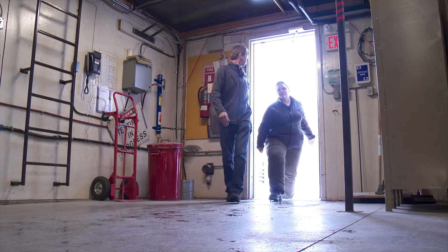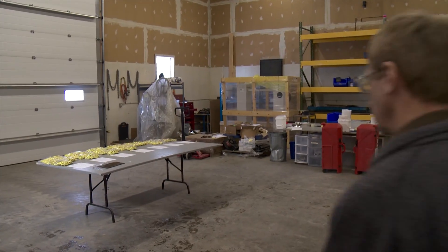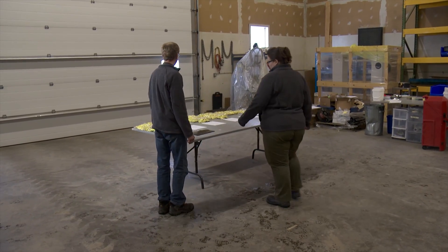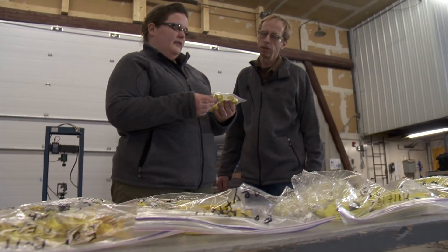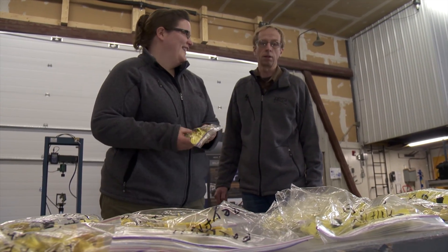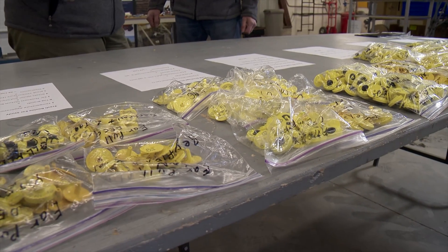Here at the Prairie Agricultural Machinery Institute in Humboldt, Saskatchewan, project leader Roy Mackey and project manager Dr. Joy Agnew never have much trouble finding things to talk about. Right now, they're going over one of their latest research projects: finding ways to improve RFID tag retention in cattle.